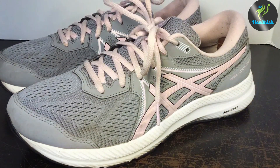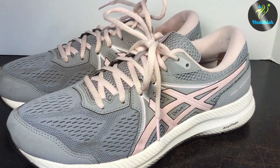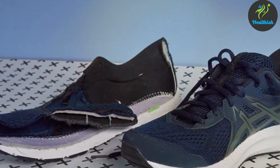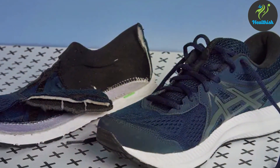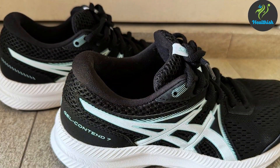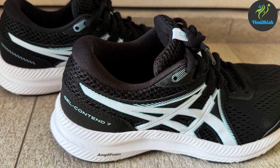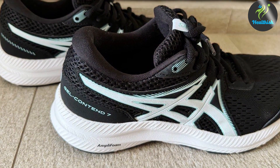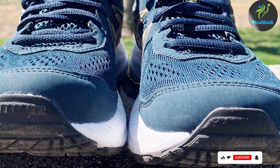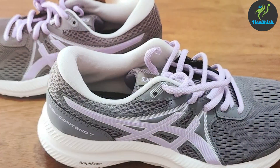The shoe's upper is crafted from breathable mesh, ensuring your feet stay cool and comfortable even on warmer days or during longer runs. The OrthoLite sock liner not only provides additional cushioning but also manages moisture, keeping feet dry and reducing the risk of blisters. Durability is key for new runners, and the Gel Contend 7 delivers with a sturdy rubber outsole. Its sleek design and range of colour options mean style isn't sacrificed for performance, making it an excellent choice for women embarking on their running journey.